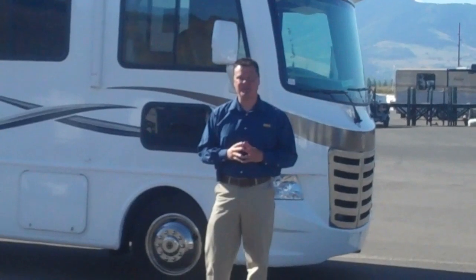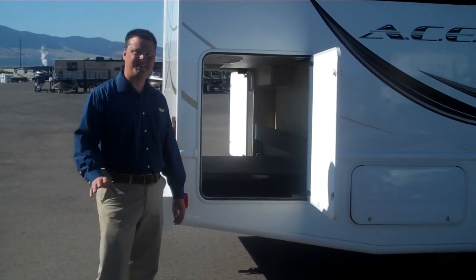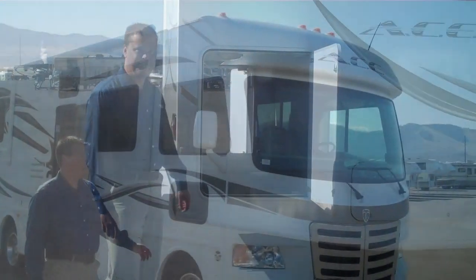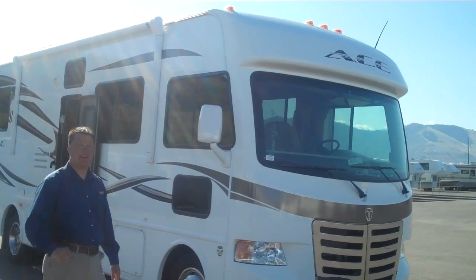And we'll show you some of the great features that you have. With the ACE, you have huge pass-through storage accessible from either side. Just as in a Class A, you have a great scenic vista of where you're headed to.